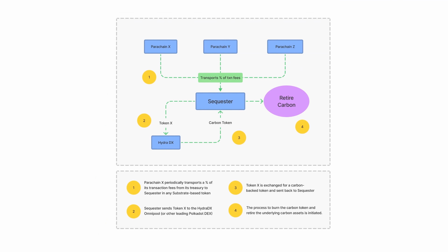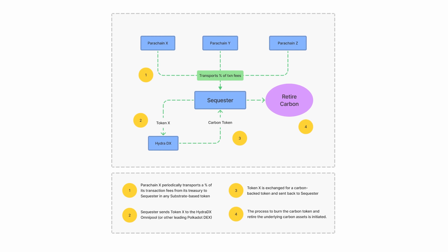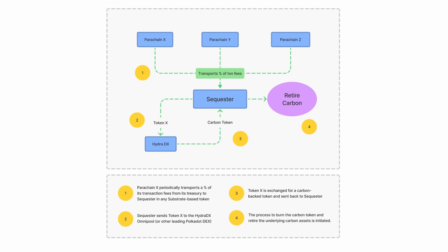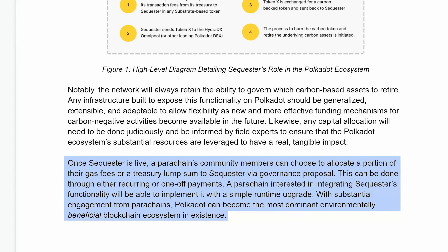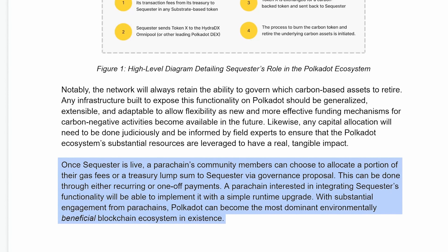Sequester's proposition for these transaction fees is to provide the tools for parachains to convert some portion of these fees into quality carbon credits or even invest in legitimate sustainability projects. This makes becoming green easy for parachain projects and gives them flexibility on how they plan to do so, whether in lump sums, recurring payments, or even embedding it into the runtime and transaction fee model.